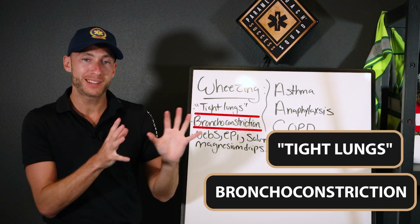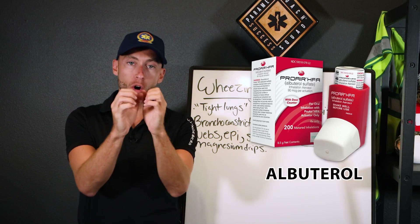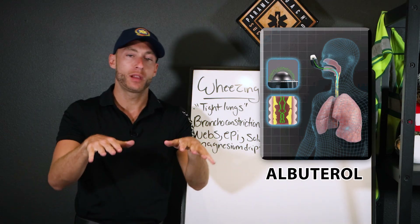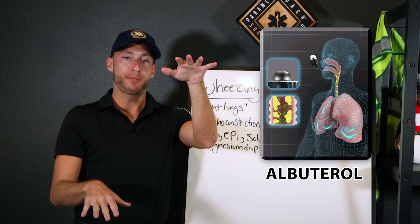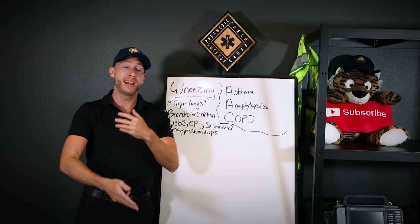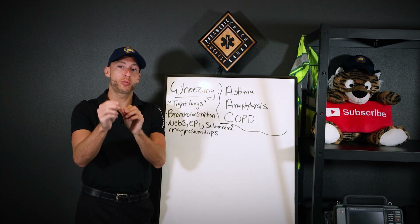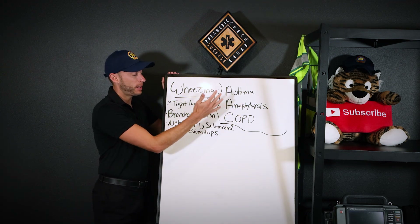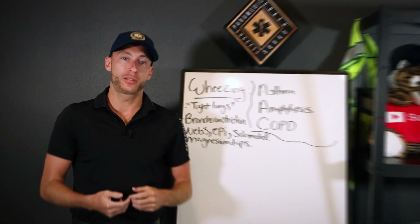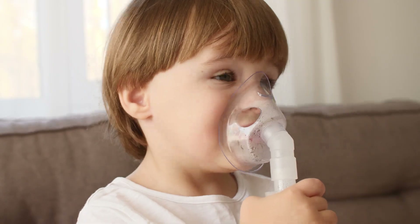How do we treat bronchoconstriction? Albuterol is going to open up the tight airways. With asthma especially, you may put a patient on continuous nebs and they do well. We can give continuous albuterol. Ipratropium dries up secretions — with wheezing, especially asthma and COPD, you can have hypersecretion. Ipratropium can be given as a dual neb via nebulizer.